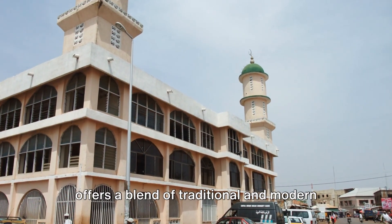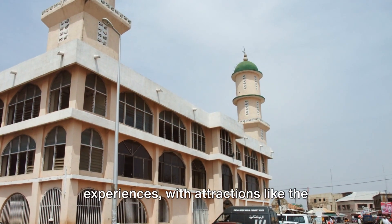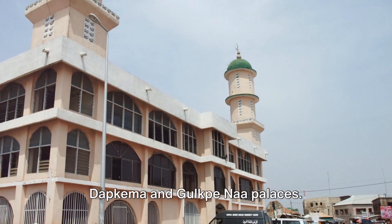Tamale, known for its cultural diversity, offers a blend of traditional and modern experiences with attractions like the Dapkama and Gulkpina palaces.